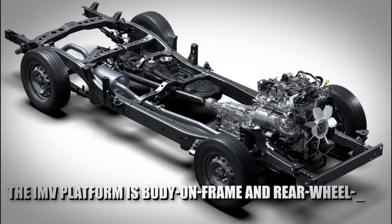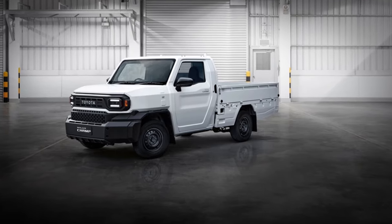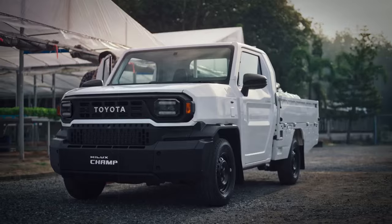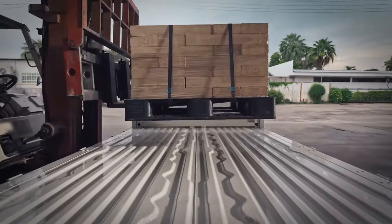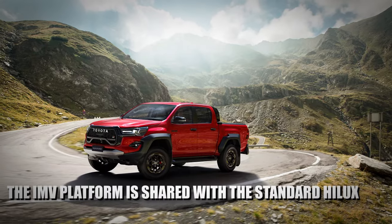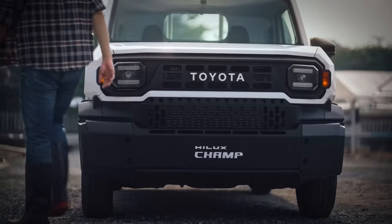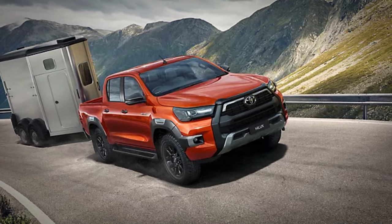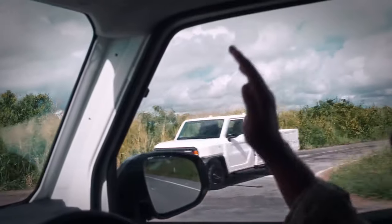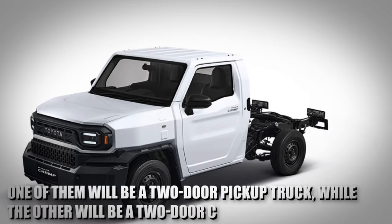The IMV platform is body-on-frame and rear-wheel drive or four-wheel drive. This means the Hilux Champ will have a more powerful drivetrain compared to the Ford Maverick. Having four-wheel drive will make the model extremely useful for towing and payload compared to the FWD and AWD versions the Maverick comes with. The IMV platform is shared with the standard Hilux produced across the world, so although the new Hilux Champ has a squared-off look at the front, underneath the skin this is still a Hilux. There will be two different configuration options available.